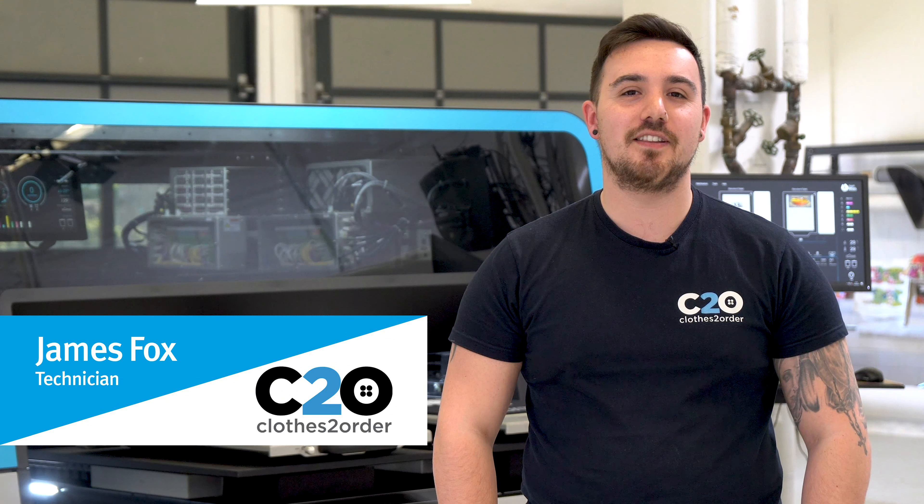My name is James. I'm the lead engineering technician from Clothes to Order, based in Manchester. We are a clothing company who deliver high-speed and quality garments to all our customers worldwide.